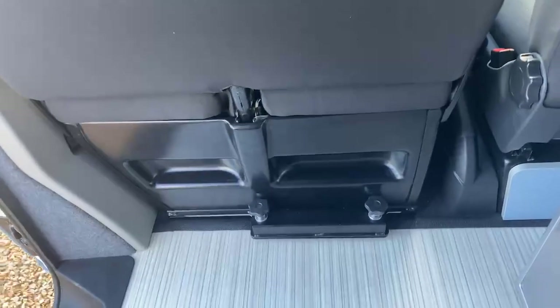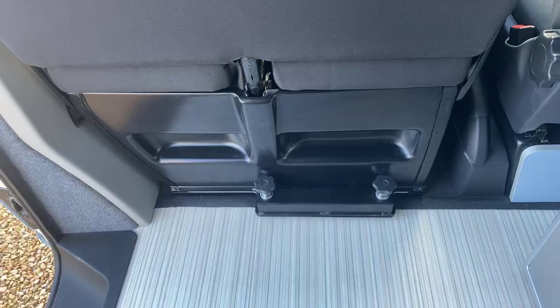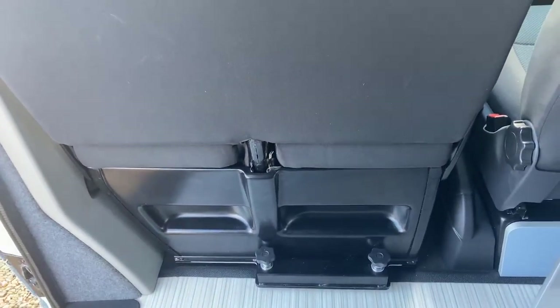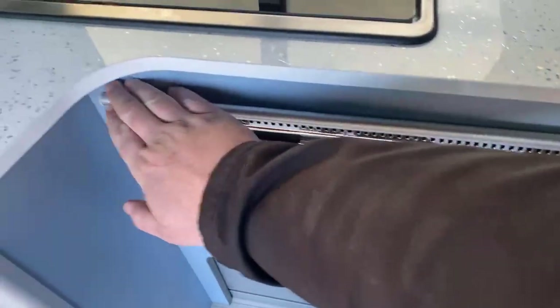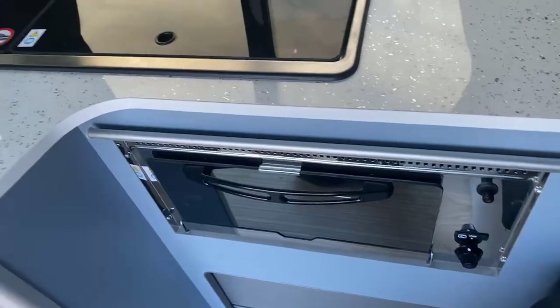Other features include the double swivel seat — those little clippings unclip to swivel the chair around to give a great seating experience. Along here you've got this rail which is where that clip-in table I showed you at the back clips into.